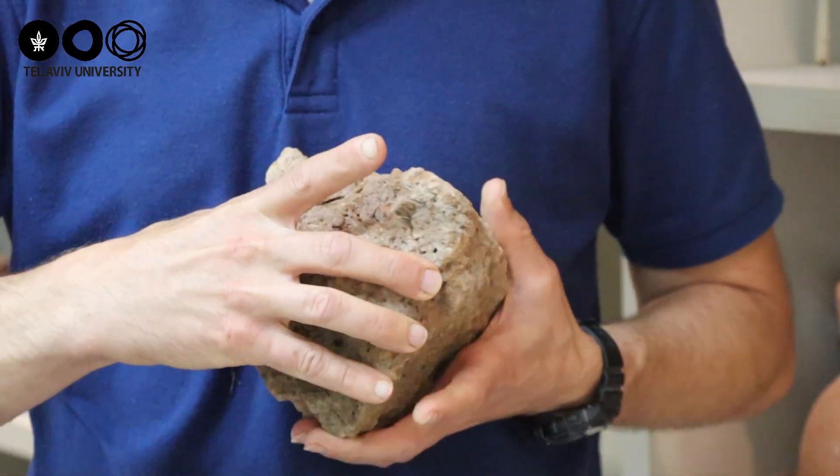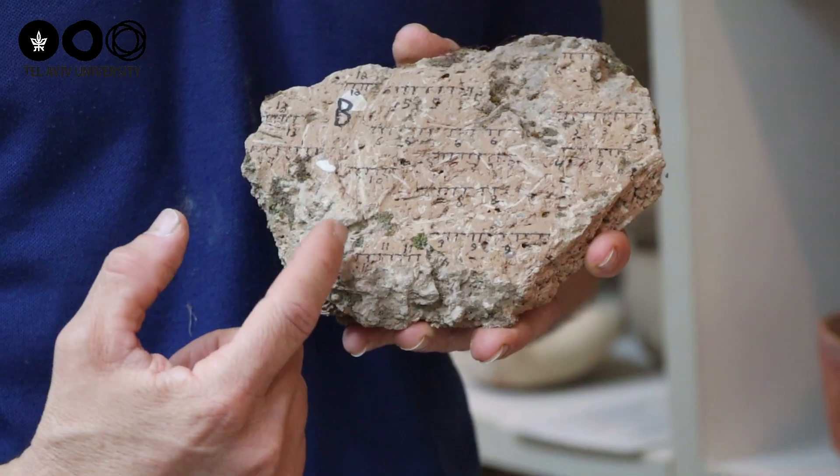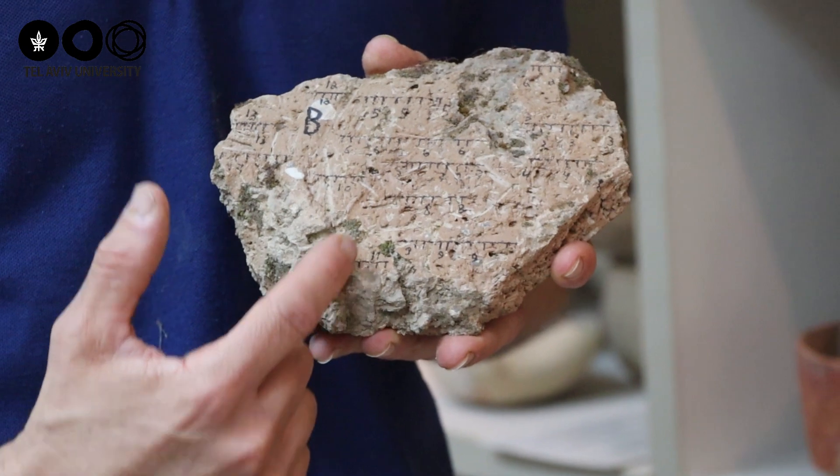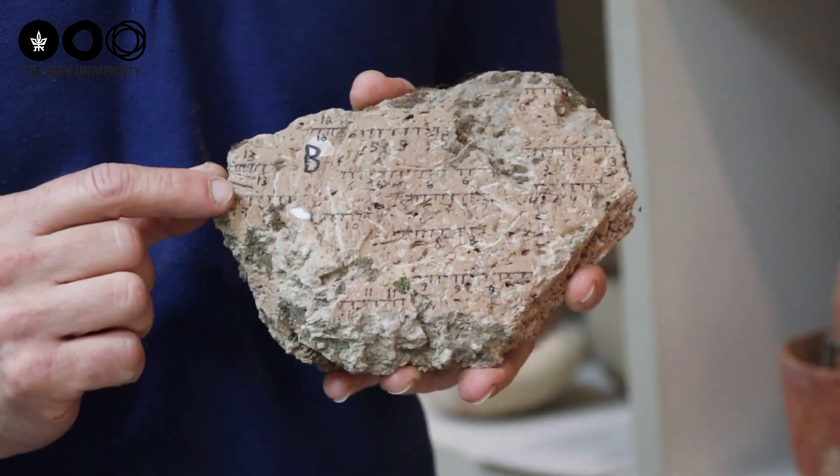This way we could check biblical narratives regarding the Egyptian, Aramean, Assyrian, and Babylonian military campaigns to Israel, and check whether the biblical narratives are true or not according to the magnetic field recorded in every one of these destruction layers.